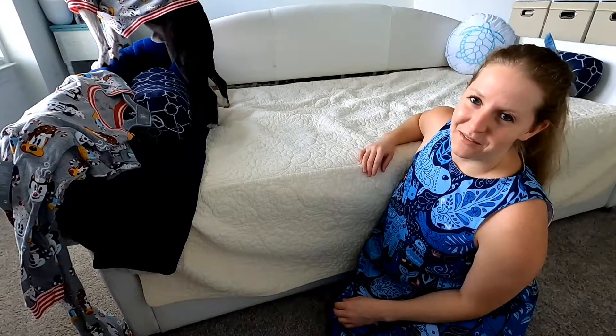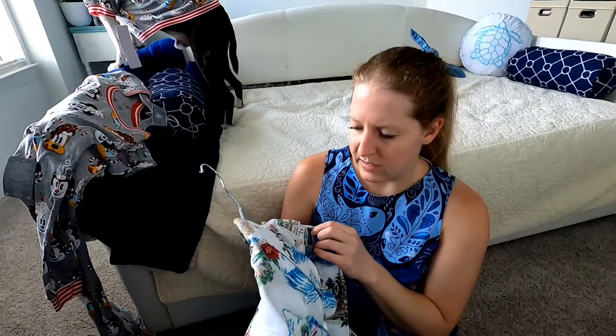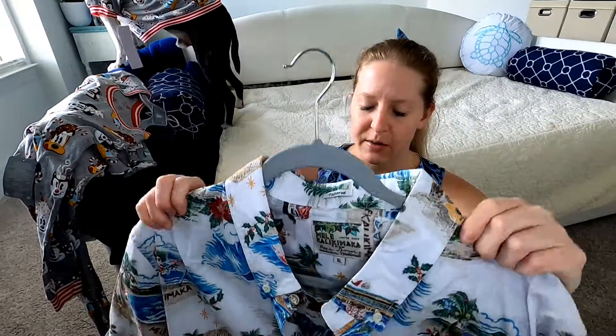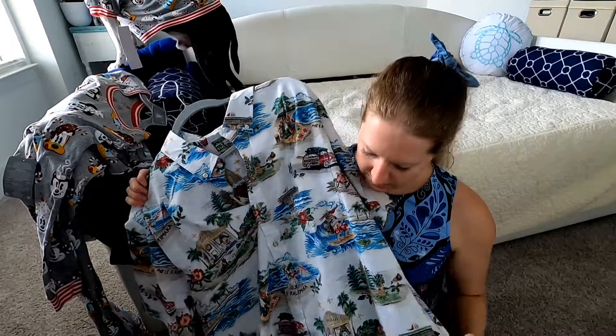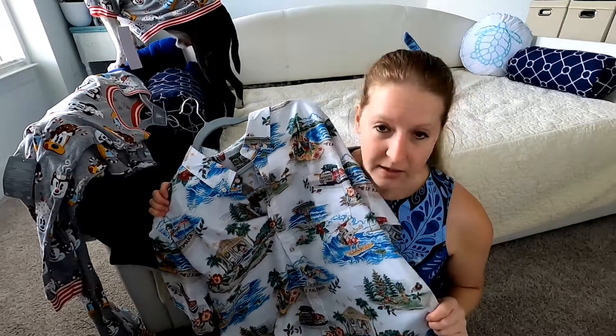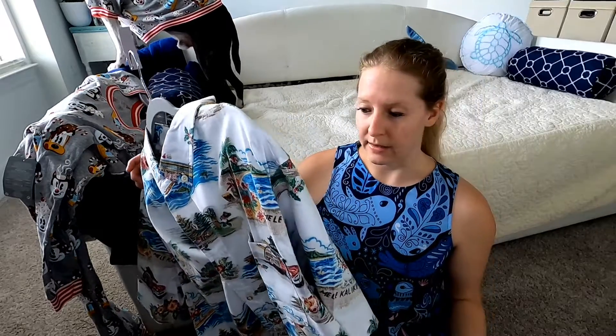So adorable in your jammies — do you love them? He's like, whatever, Mom. The people are leaf-blowing outside and it's driving me crazy because they're so loud. But the other items I want to do a little haul video for is a company called Reyn Spooner — I'm not quite sure how to pronounce it. We saw this shirt in red at the Polynesian when we went to Disney last in October.